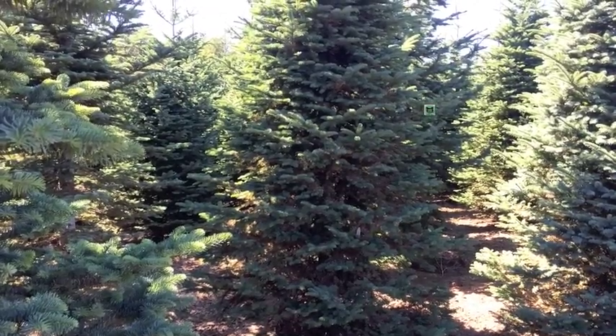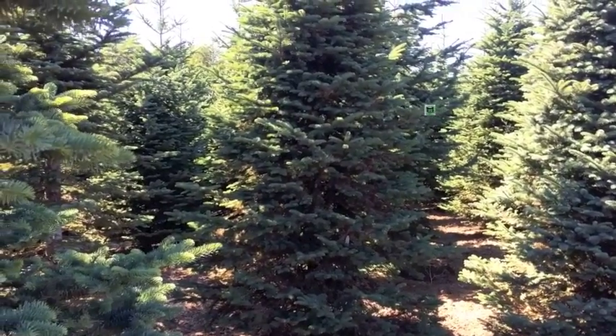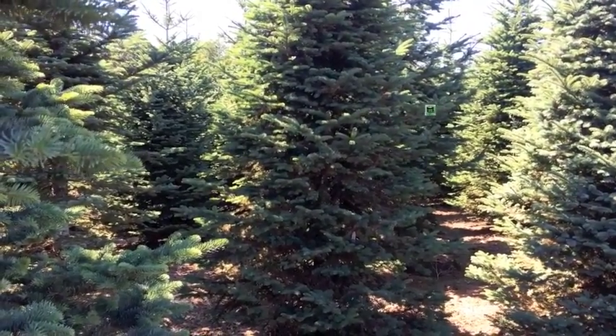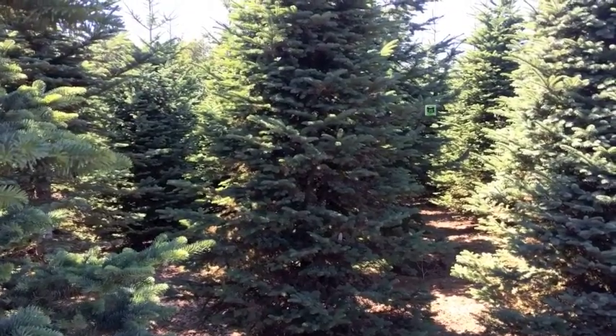Here we have a stand of noble fir, A. Procera. The first thing I do is walk through the landscape and look for signs on the outside that cause me to look closer in.